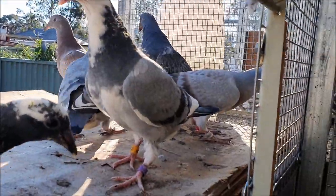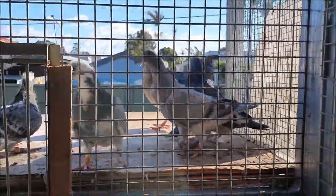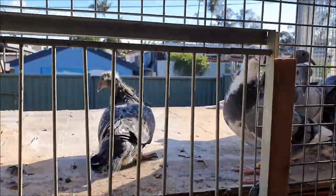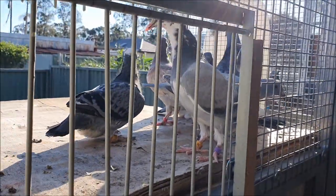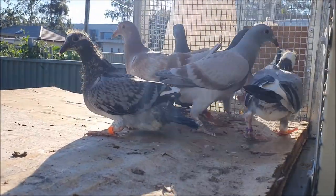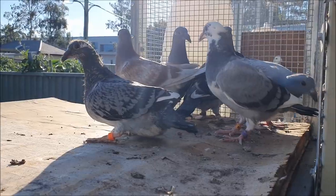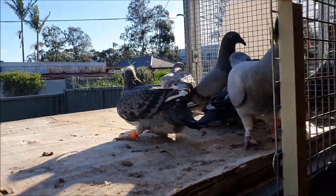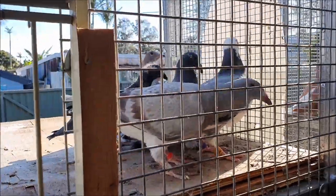A lot of these young birds I've got out on the landing board — they'll be coming across into the flying side in a couple of days. I really like to get them out onto the landing board and used to being outside the cage before they can fly too well. If they've had a bit of time outside, it's no longer a novelty, and by the time they're able to fly they're perfectly used to it and don't tend to fly away. If they're outside for the first time after they can fly, they get a little bit excited and that's when you run the risk of having flyaways.